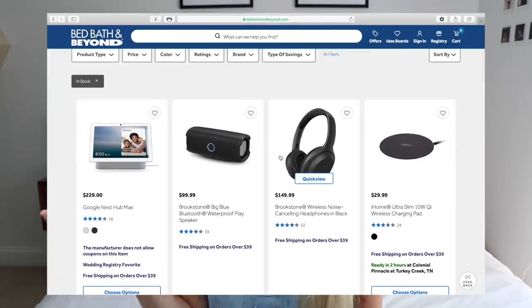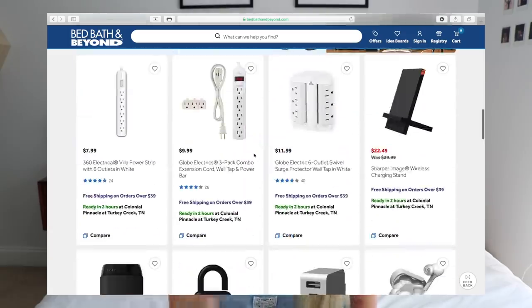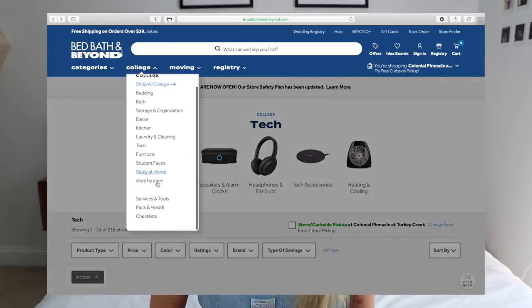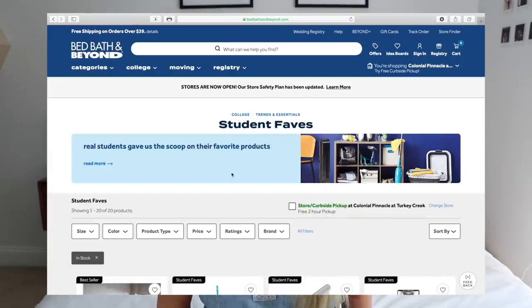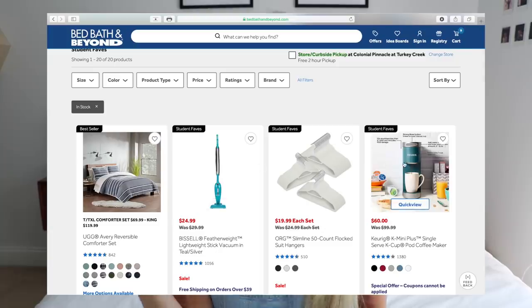Bed Bath and Beyond has a ton of tech options. You need a lot of plugs — whether you've got cameras to charge like me, a gaming system, or just your phone and laptop, having an extension cord with a lot of plug outlets is so important. I'm going to head over to the student faves portion of the college area. The most important thing you can get is a Keurig. Another student fave is this Revlon hair dryer and volumizer — my mom actually uses this, so I'd love to try it.